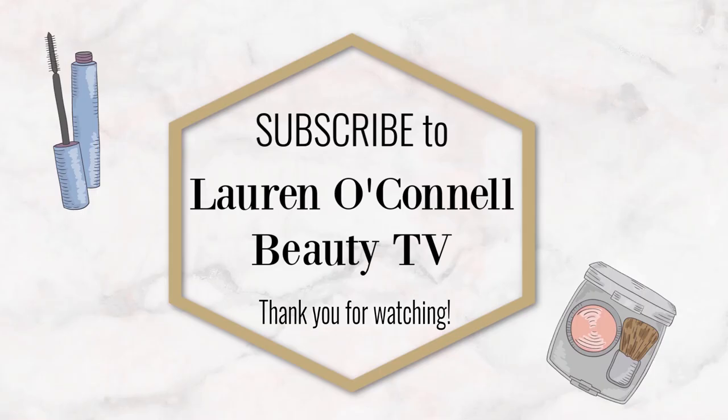Please subscribe to my channel if you haven't already and I look forward to seeing you again very soon. Thank you for watching — subscribe now to Lauren O'Connell Beauty TV and let's navigate together through the world of beauty.